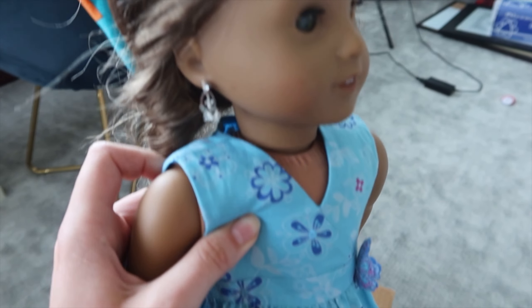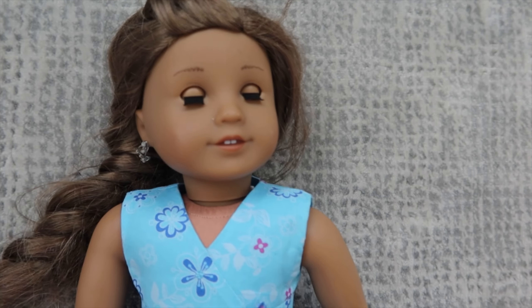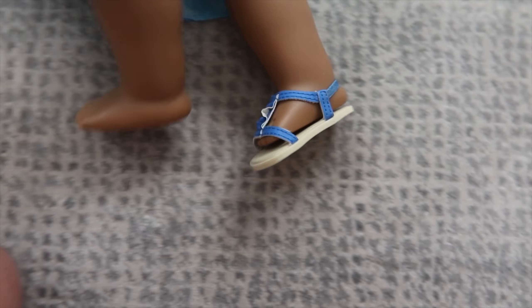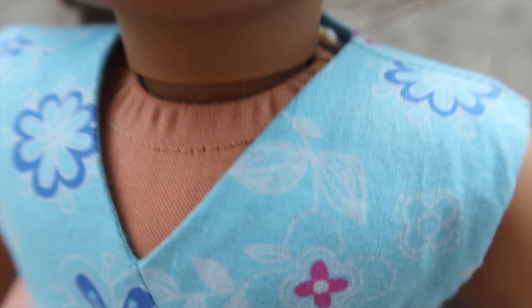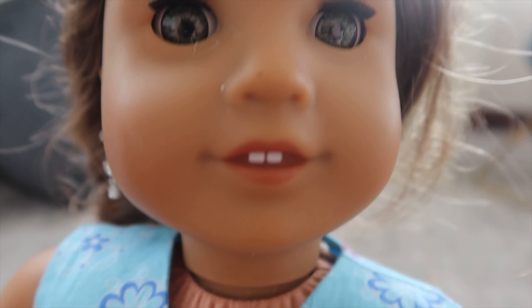She has her ears pierced — I didn't even notice that! The first doll is Kanani. She has both earrings, which is pretty cool. She's in pretty good condition — doesn't look like she has any stains. Her limbs are pretty loose, but she's super pretty. I was wondering what color her eyes are — they look like a Felicity kind of hazel, except maybe a little less green.